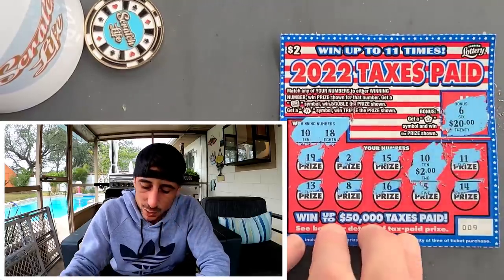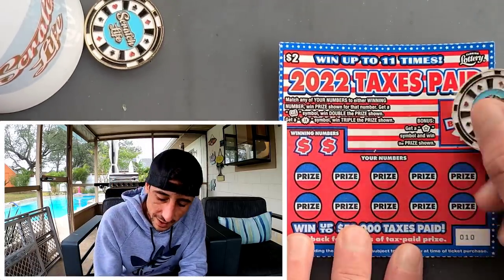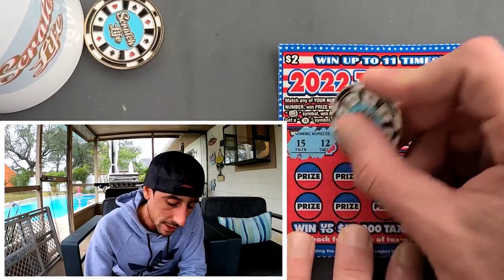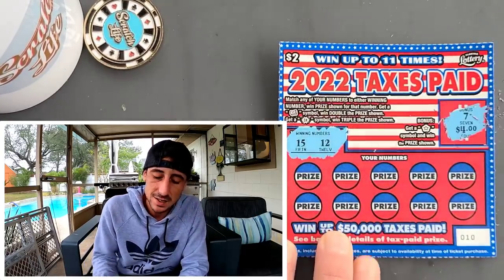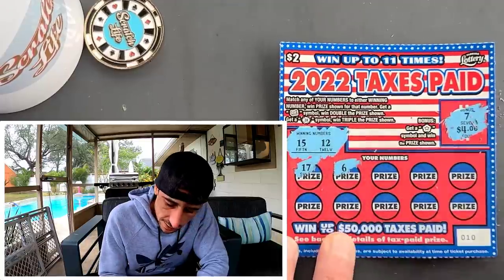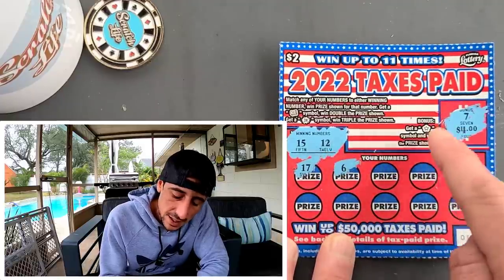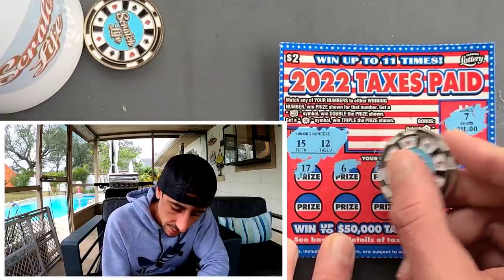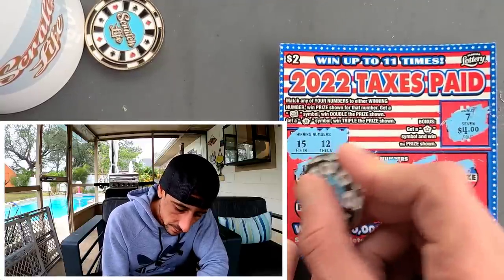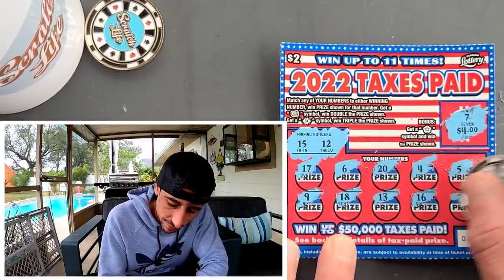Number 10 — two bucks, we'll take it. Never know, we could get a good surprise. It happened to us two days ago on the new two dollar ticket — scored a big one on the new 20x. 15, nasty 12, we did not get the bonus. The bonus needs to be a star — if it's a number you don't get it, it has to be a star for the win.